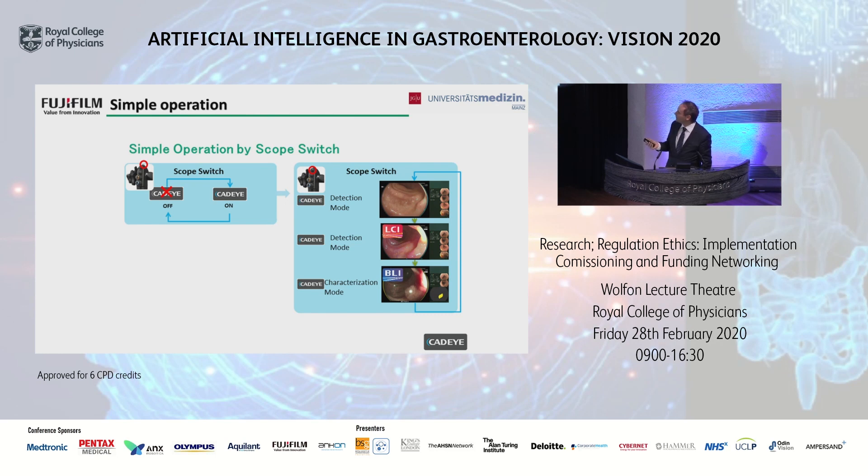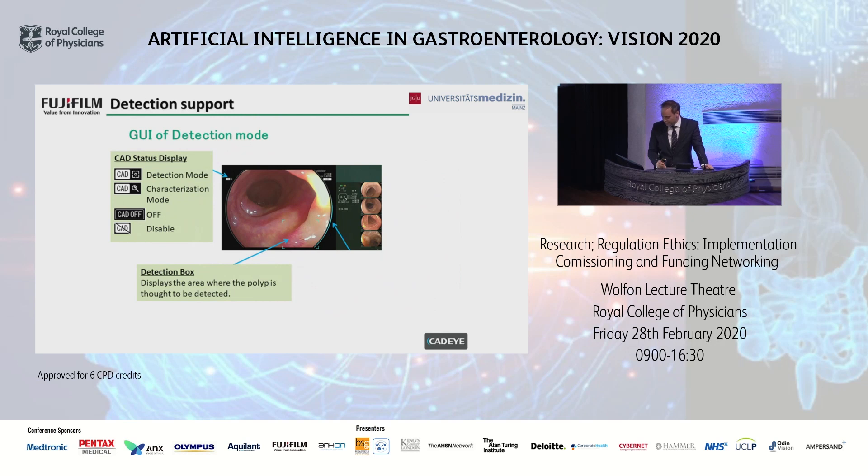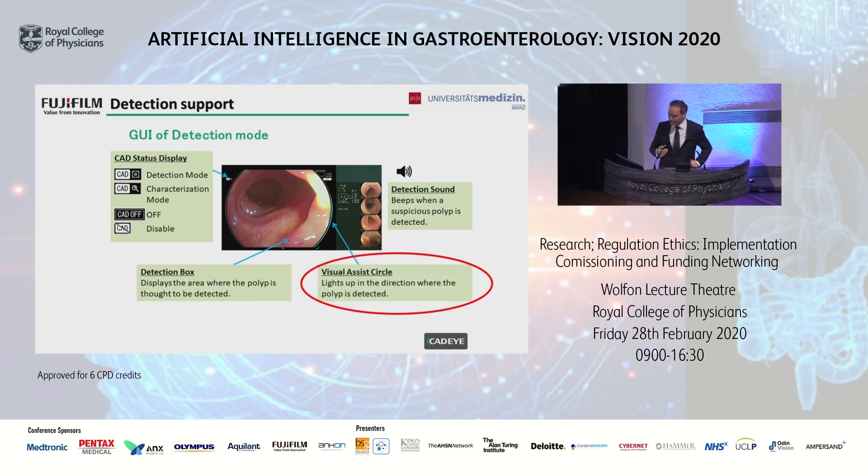We have the CAT-Eye detection mode for white light, a new detection mode specifically for link color imaging, and a third mode for characterization using blue light imaging. In contrast to other systems, we also have a specific graphical user interface for the detection mode — highlighting that the mode is enabled, highlighting the specific detection bounding box, but even more: we have a detection sound, a PEEP, when a polyp is detected. There is also an illuminated rim — a visual assist circle — lighting up in the direction where the polyp is detected.